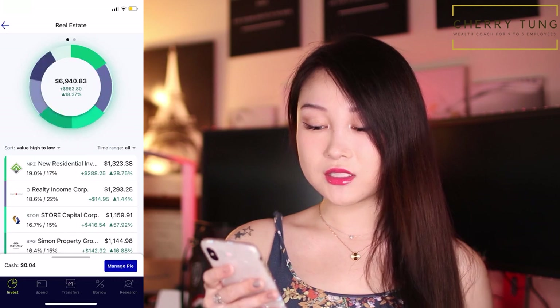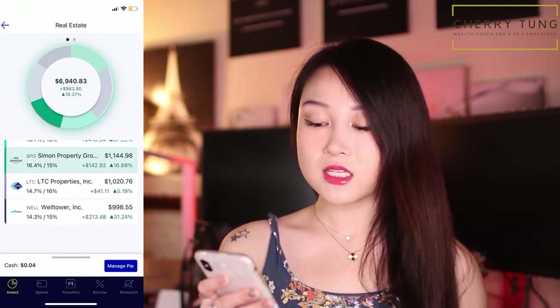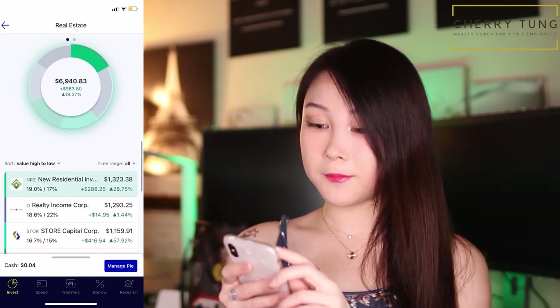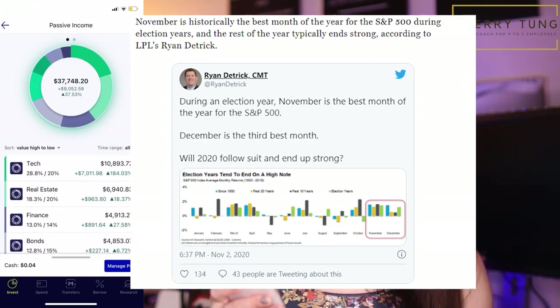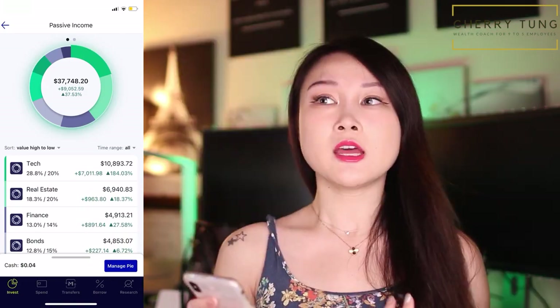Real estate is up by 18%. This includes NRZ, real estate income, Store Capital, SPG for malls, and LTC for senior housing and Welltower — all of them are up. Overall the market's looking really green, and so far I'm already up by $9,000 in my dividend investing portfolio.